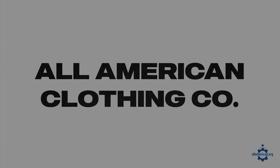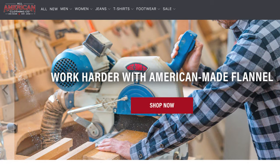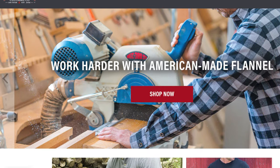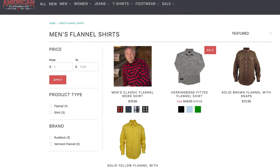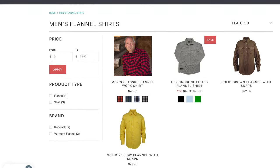First up is All-American Clothing Co. All-American Clothing Co. is a great online retailer featuring a ton of different American-made brands. They have a lot of flannels in their online store and they're super budget-friendly. So if you want to save a couple of bucks and just get some basic options, All-American Clothing Co. is definitely a good destination.